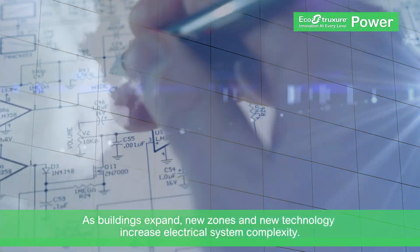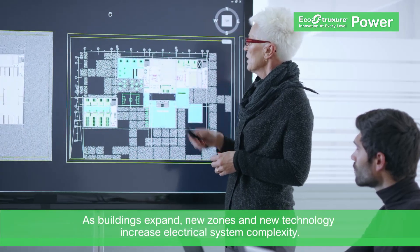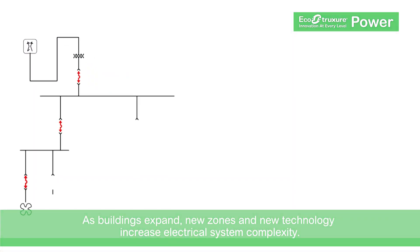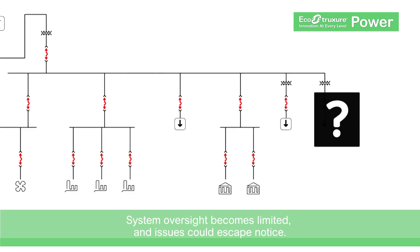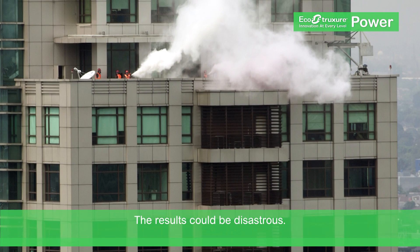Electricity is crucial for business and the electrical distribution network is its backbone. As your business grows, your network must expand, but as it develops its complexity increases. The risk is that system oversight may not be on pace and newly added equipment might not be fully monitored. The results could be disastrous.